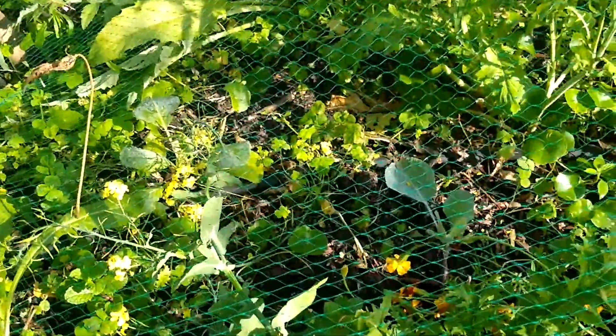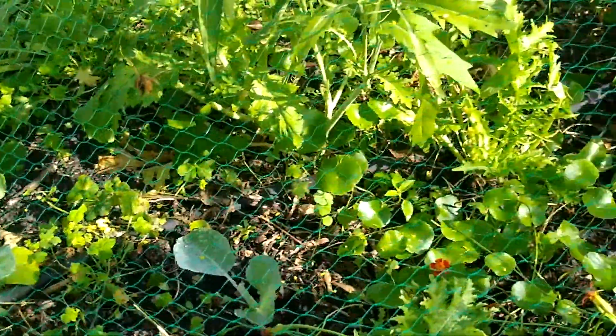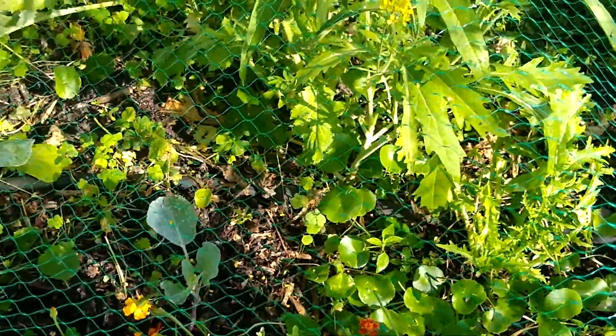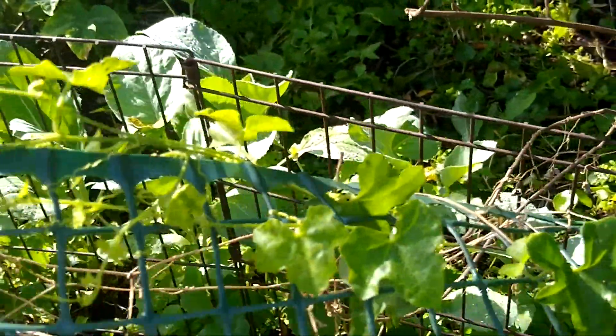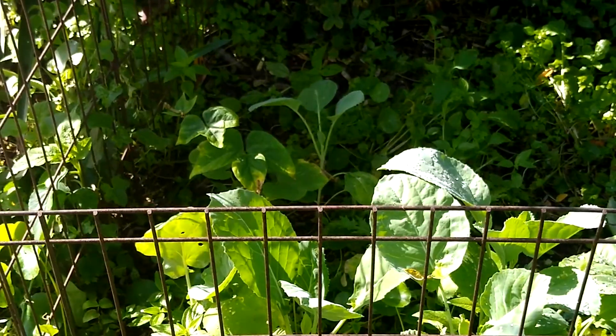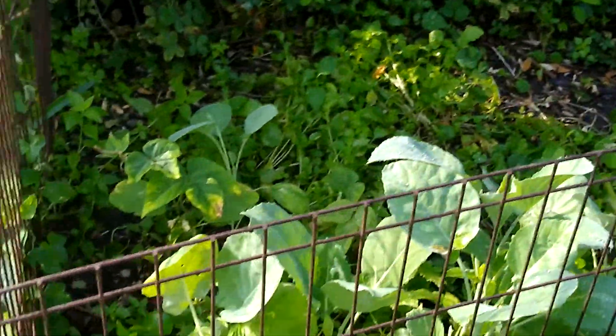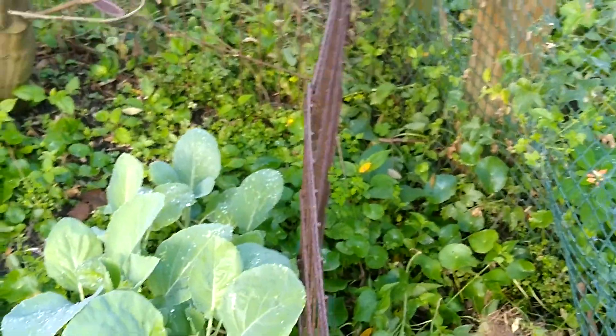I did a big harvest out of this garden yesterday and got a ton of greens and bok choy, and then I just replanted bok choy and some other things so that'll perk up shortly. This garden bed is a little slow to get sun, so it gets sun later in the year, and I'm anticipating that those cabbages will start to head up pretty soon.